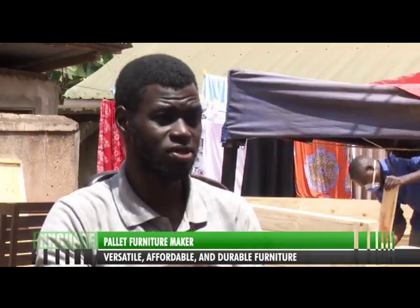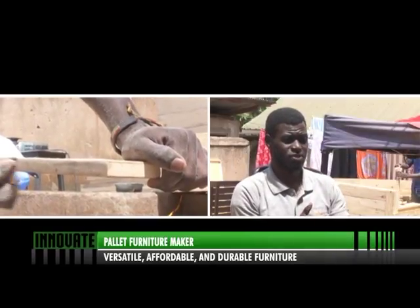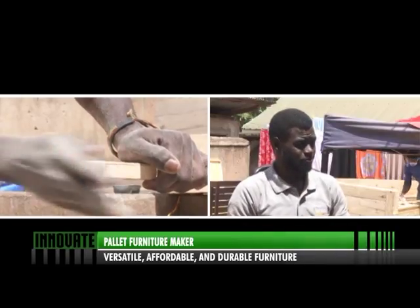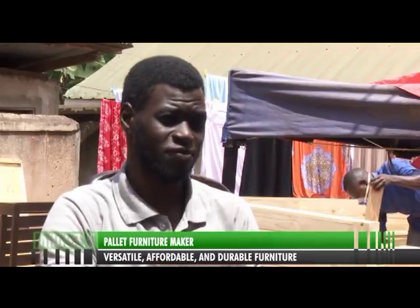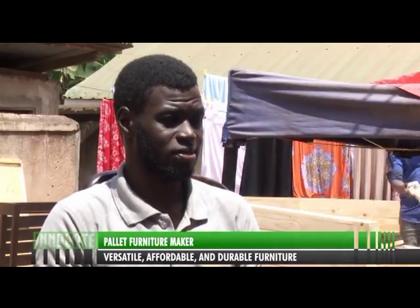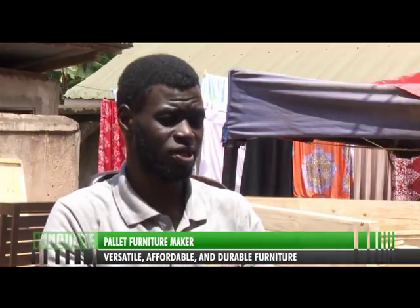Next, screws run through the pieces to attach them together. There are also suction cups put on these tables to attach glass to the table so it won't fall off. At that stage, if you're making a pallet table, it's done — attach your glass, put the stands down, and you're finished.